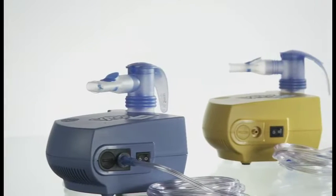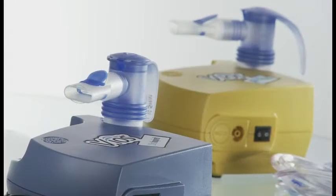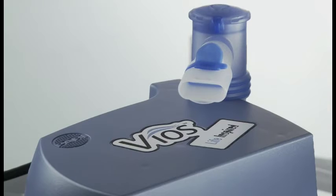Let's introduce you to the new Vios. Your physician has prescribed the Vios to treat your diagnosed respiratory condition. Common examples are asthma, COPD, and cystic fibrosis, among others. PARI's Vios is an aerosol therapy system. It creates pressurized air which then travels through a tube to a nebulizer cup — the device that turns your liquid medication into a mist or aerosol that is delivered to your lungs.